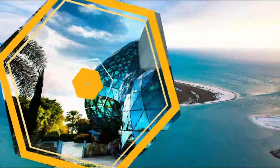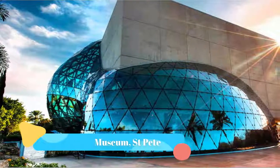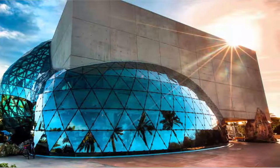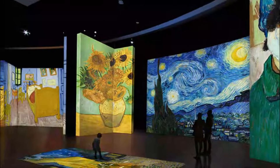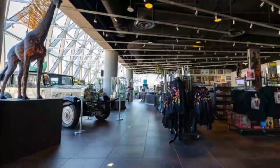Number three: The Dalí Museum, Saint Pete. Surprisingly, Saint Pete has a museum dedicated to the life and work of Salvador Dalí. The Dalí opened its doors in 2011, and it is one of the most interesting and intriguing hidden gems in Florida, where you can immerse yourself in the paintings through augmented reality.